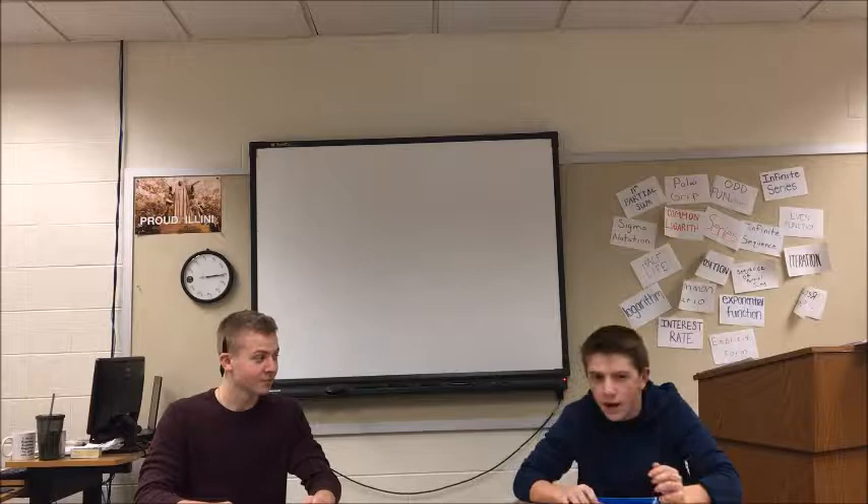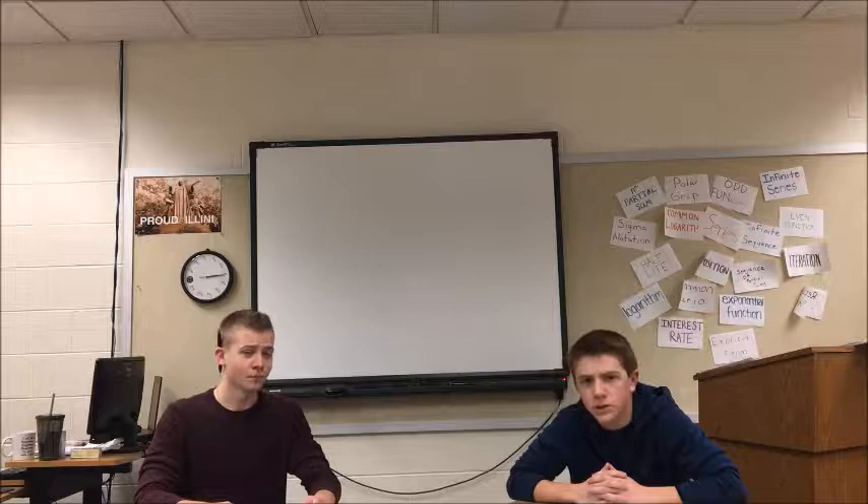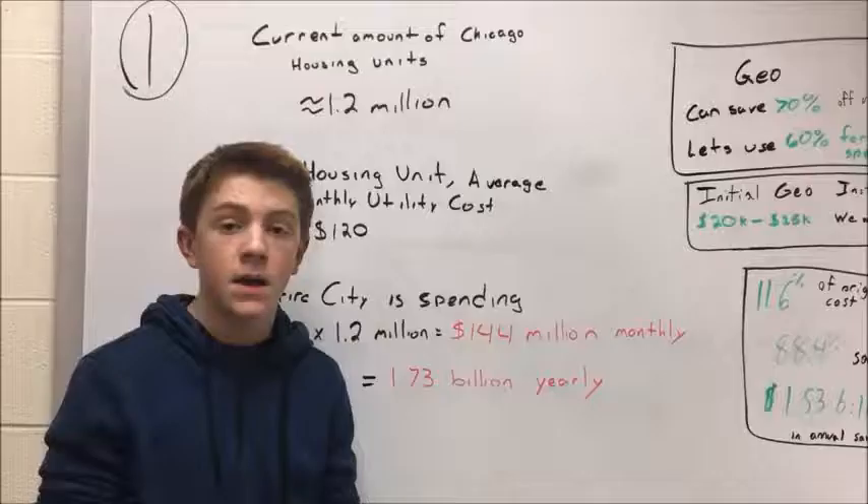Today we will be having two economists, Vladimir Putskovich and Paul. They will be explaining to us the benefits of switching Chicago to geothermal energy. How about we cut over to them right now?